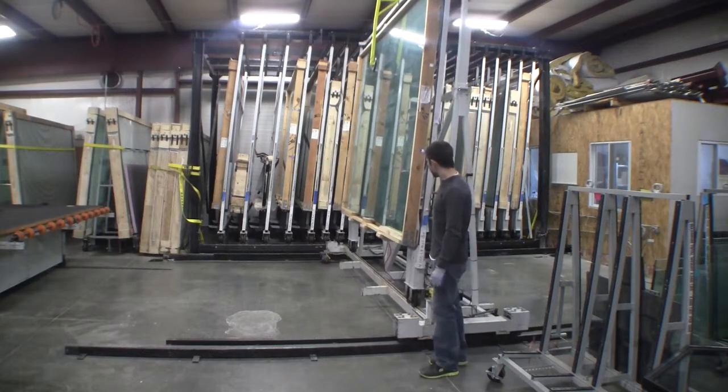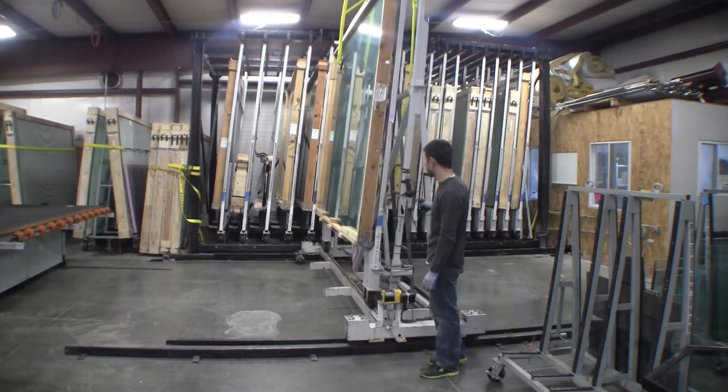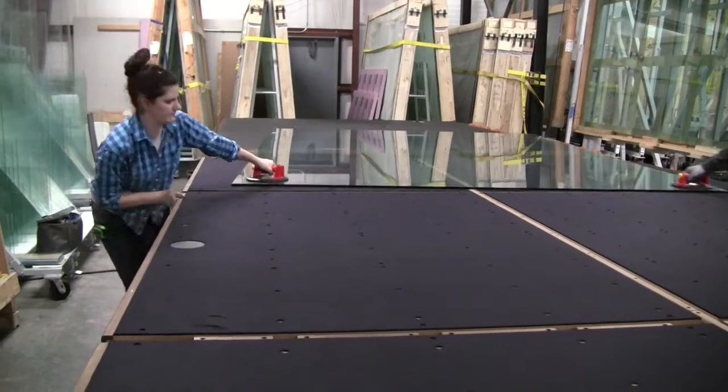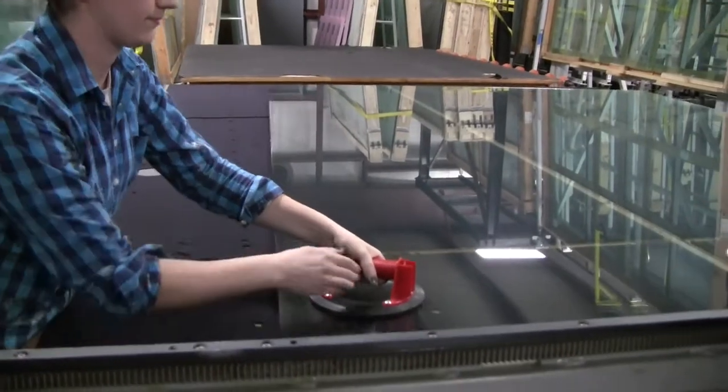An aquarium is only as strong as the glass it is made from, and high-quality glass in the correct thickness is essential to ensure the tank will be safe. We purchase glass in very large sheets and have invested in the machinery to handle them, so that we can build large aquariums.